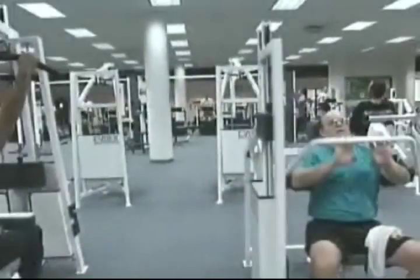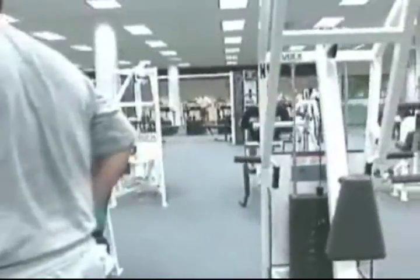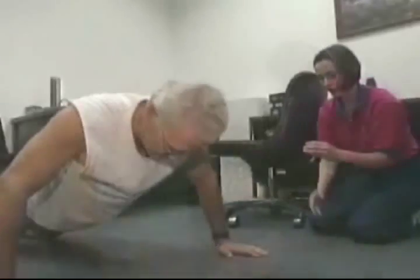The purpose of this module is to provide you with the basic guidelines for developing a balanced physical fitness program and customizing a workout to fit your needs. It is recommended that you see a physician before starting any type of physical fitness program. An exercise physiologist or professional trainer can help you personalize a specific fitness program.